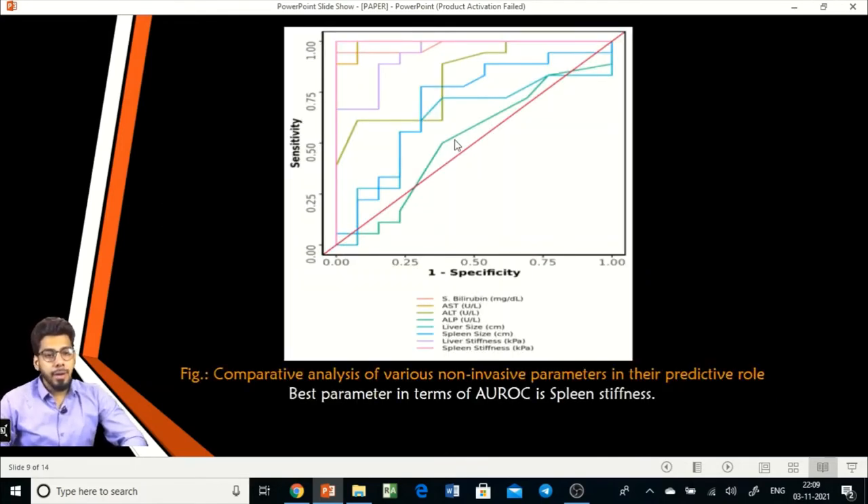In the combined ROC curve merging all non-invasive parameters evaluated, the spleen stiffness values are represented by the line going at a 45-degree slope, showing excellent diagnostic performance with an area under the ROC curve of 1. The best parameter in terms of area under the ROC curve was spleen stiffness.